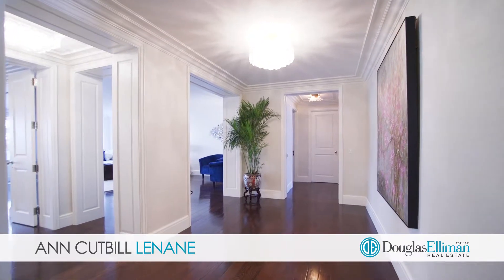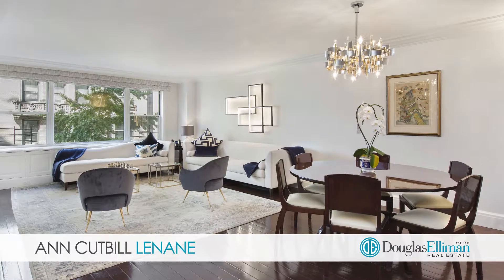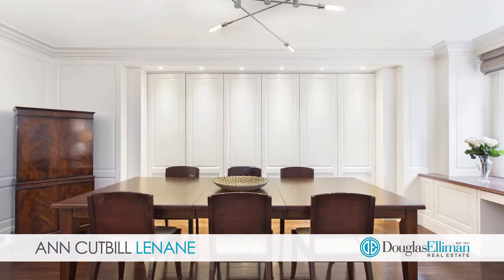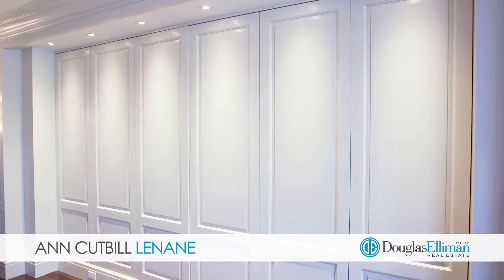From the moment you enter the grand entry foyer and the elegant living room, you will see you are in a very special, meticulously renovated home. The dining room has fabulous custom moldings and storage.